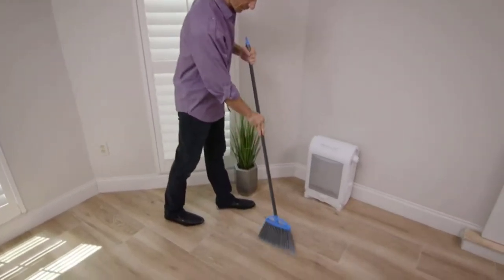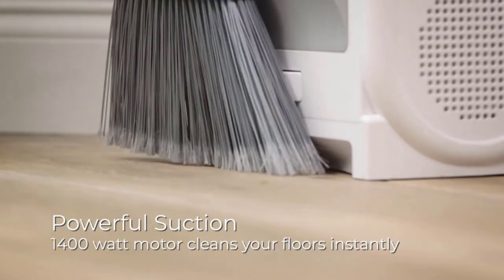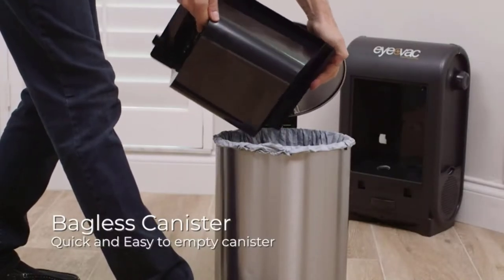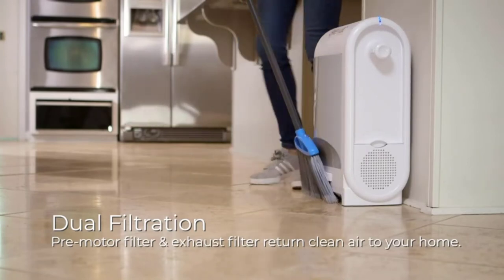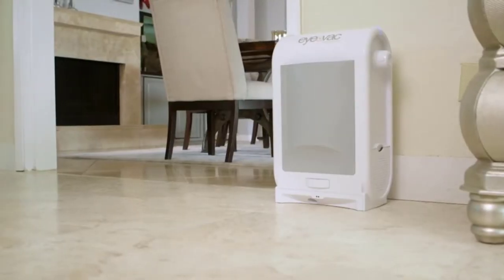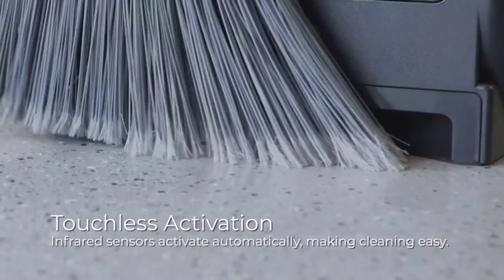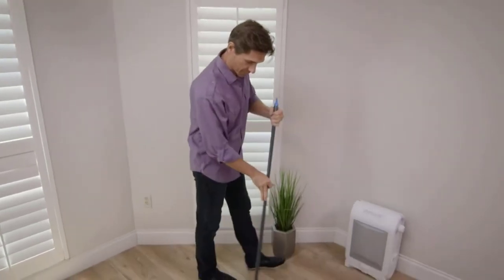The iVac Pro is always ready to go because an infrared sensor automatically senses a sweeping motion and powers on. Upon sensing dirt within its range, it applies powerful suction of 1400 watts, getting rid of 100 percent of whatever dirt in one pass. With this power, the iVac Pro digs and removes all hair and dirt near it, so vacuuming will no longer be a stressful chore.